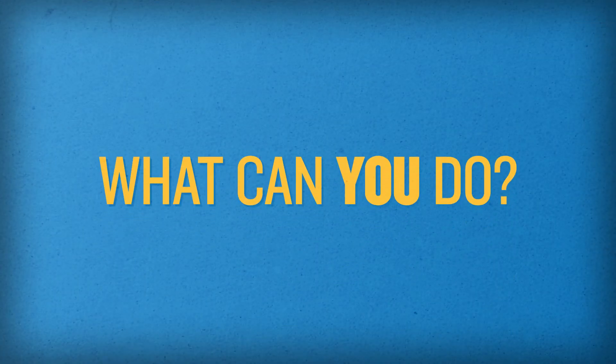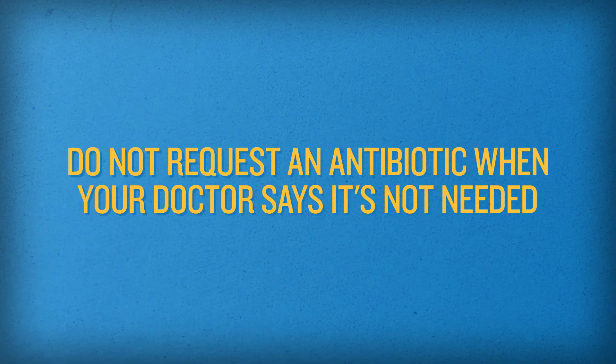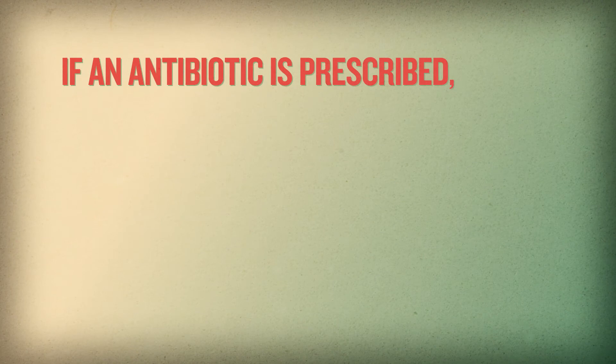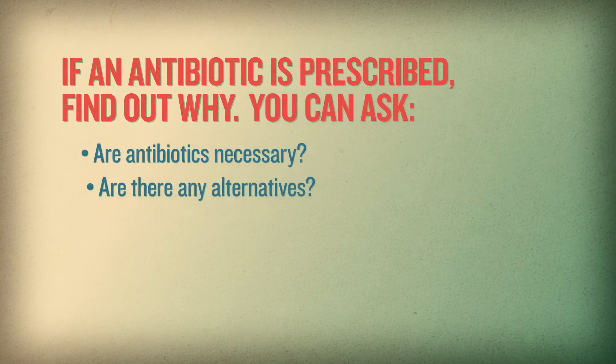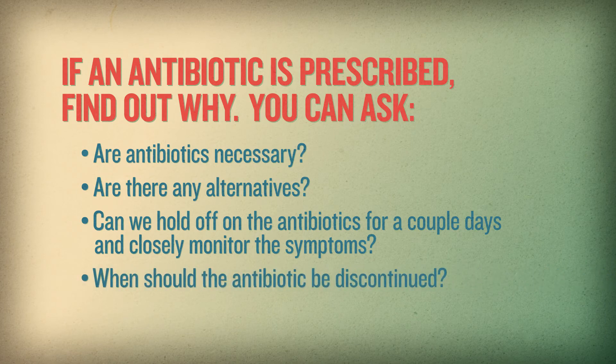What can you do to help stop antibiotic-resistant bacteria in the nursing home? If you are a resident or family member, you should talk with your medical team about the benefits and harms of antibiotics. Do not request an antibiotic when your doctor says it is not needed, and do not take an antibiotic for a virus such as a cold or the flu. If you or your family member are prescribed antibiotics, find out why the antibiotic was prescribed. You could ask: Are antibiotics necessary? Are there any alternatives? Can we hold off on the antibiotics for a couple of days and closely monitor the symptoms? When should the antibiotic be discontinued?